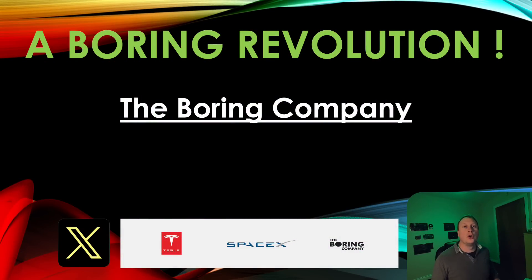Hello, welcome back to Boring Revolution, your number one news source for everything in regards to the Boring Company. Lots of progress in Las Vegas — sadly it's all below the surface, not much to show you, but we know the progress has been really good.